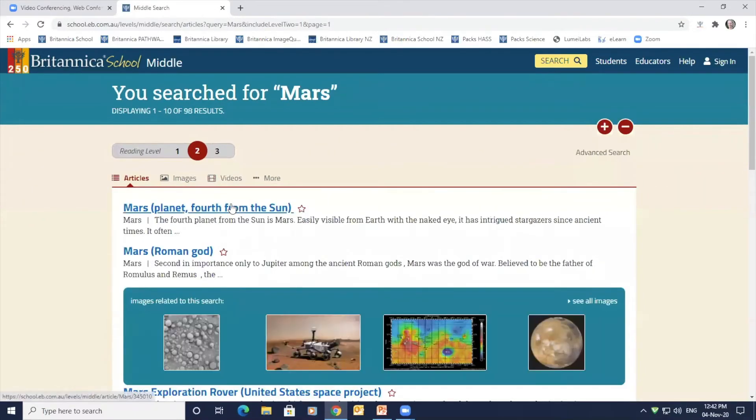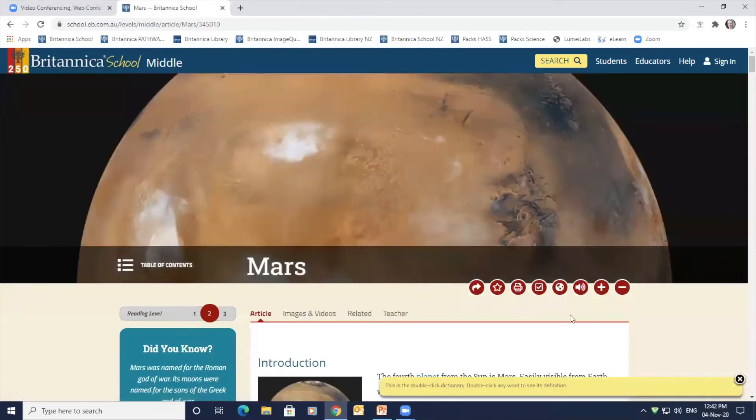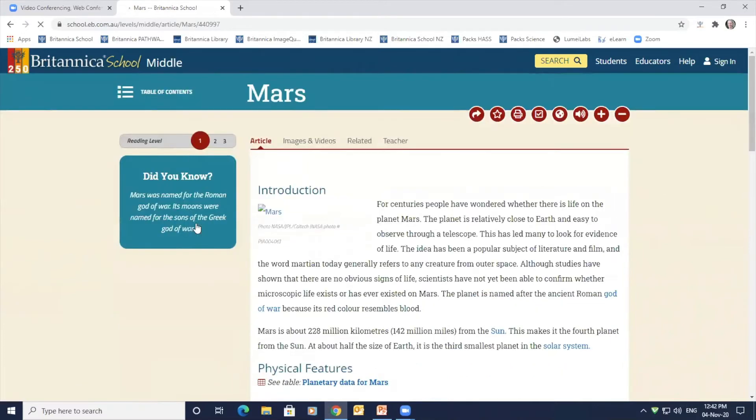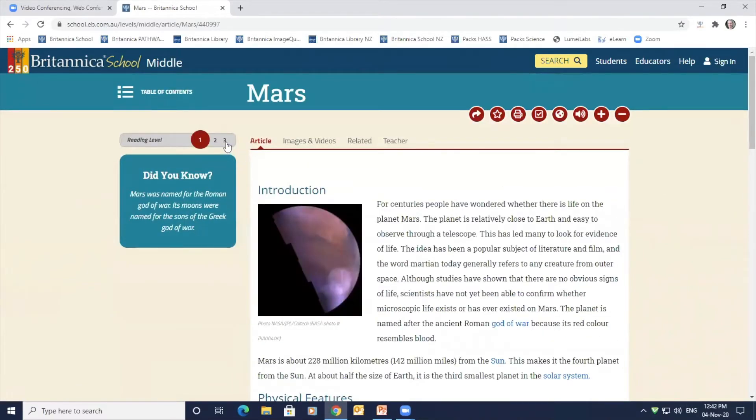Click to open the Mars article and you can see the article page tools are easily visible, featuring a huge hero image to draw students' attention into a topic quickly. Each Britannica article also has a reading level 1, 2, 3 tool which shows the current reading level and the other levels available for the same topic. Choosing a different number will change the content of the article but not the page design, meeting learners' needs while keeping the decision to level up or down private to each user.